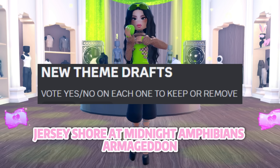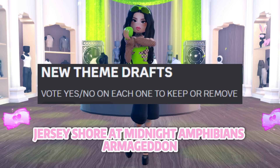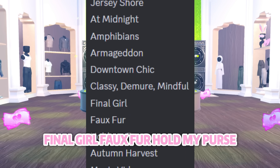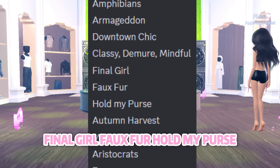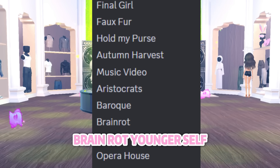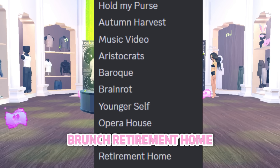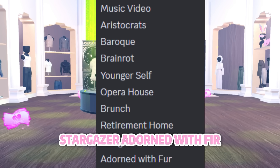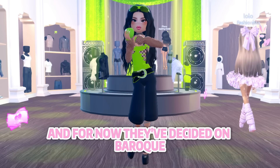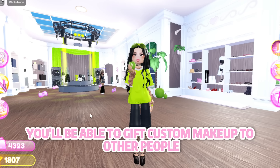We got a bunch of new themes: Jersey Shore, At Midnight, Amphibians, Armageddon, Downtown Chic, Classy Demure Mindful, Final Girl, Faux Fur, Hold My Purse, Autumn Harvest, Music Video, Aristocrats, Brain Rot, Younger Self, Opera House, Brunch, Retirement Home, Stargazer, Adorned with Fur. The team is also asking which themes should be added back, and for now they've decided on Baroque.